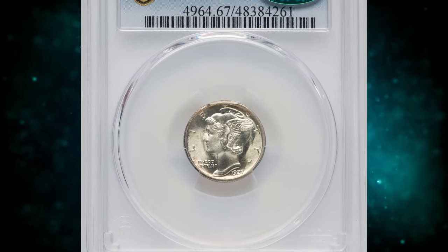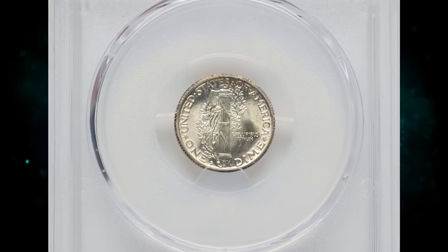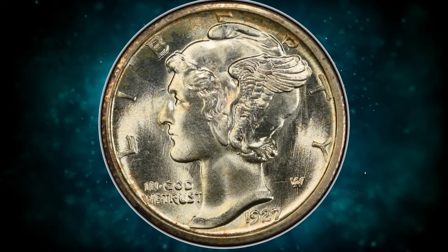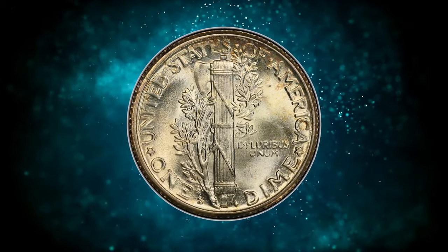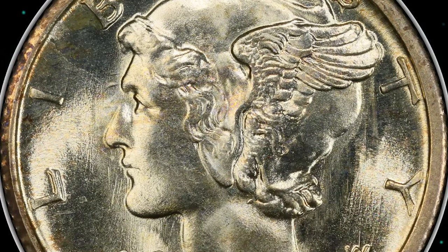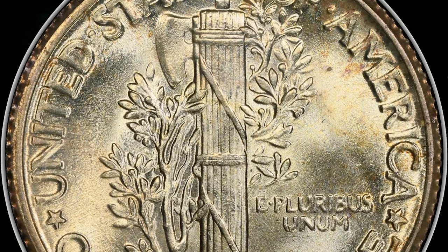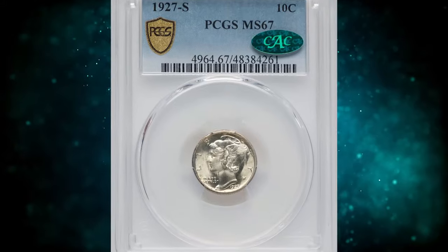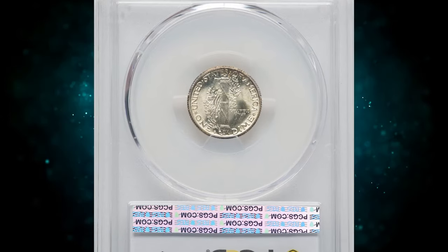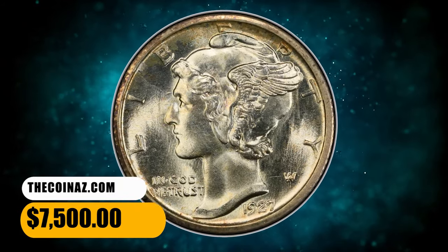Number 4: 1927 S Mercury Dime in Mint State 67, comes with CAC approval. The 1927 S Mercury Dime is scarcer than many other issues from the 1920s in Mint State. Any coin grading finer than MS65 is rare, regardless of the sharpness of the fasces bands. This is the sole finest non-full bands coin at PCGS and CAC, and it is numerically equaled by a lone NGC coin in the same grade. PCGS reports MS67 full bands examples that are arguably finer. Brilliant, satiny mint luster complements the pristine surfaces. The fasces bands show near-full definition. It was sold for $7,500 on December 14, 2023.